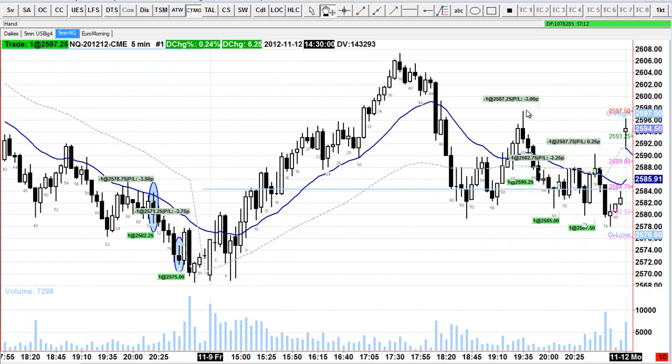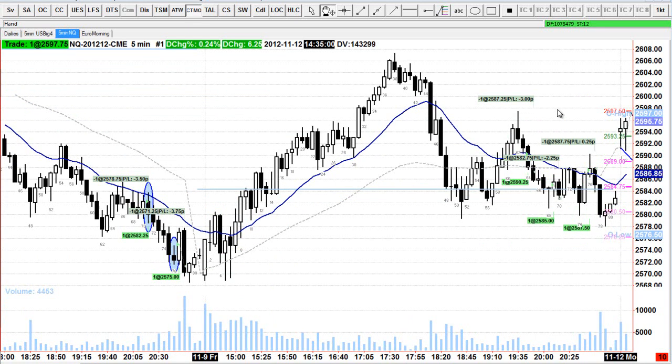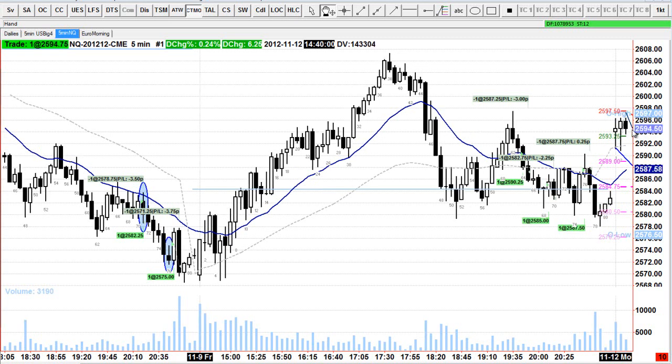The market came into the overnight highs at the same level as the high from Friday. So if we've got a reversal at this area I was looking to sell it, and that's exactly what I was looking for on bar three. So I placed a sell stop limit under bar three.